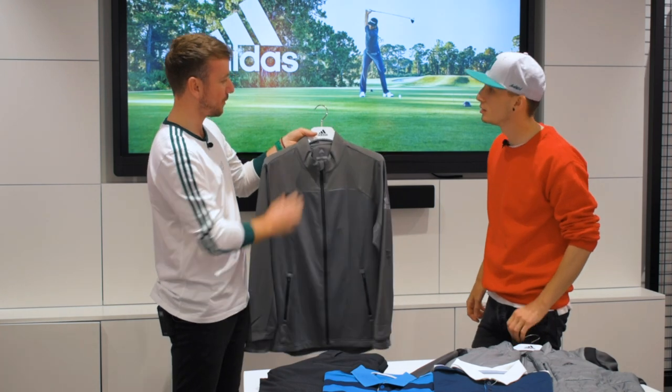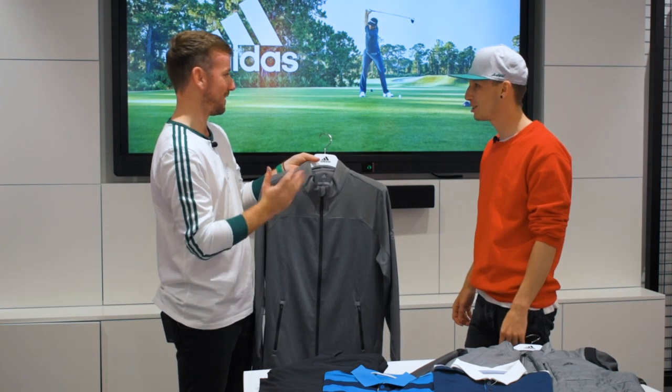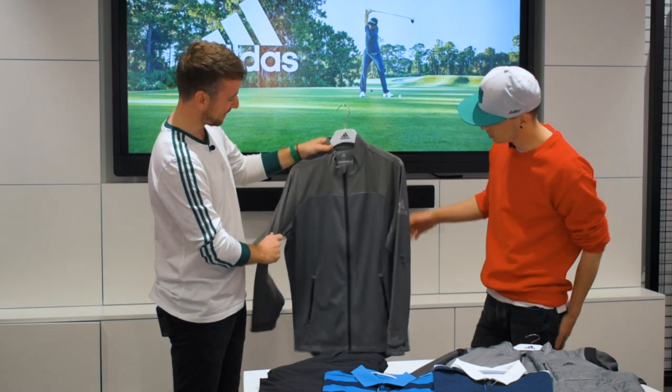That will be available in a whole range of colours — we've got grey, black, white, royal blue, navy, and red. Anything you could ever want. Awesome, that looks really nice.